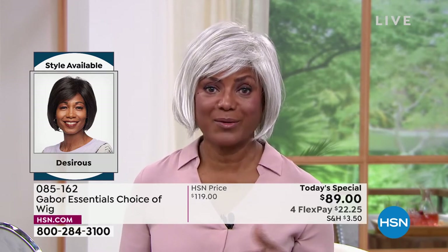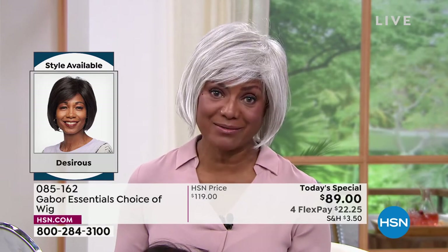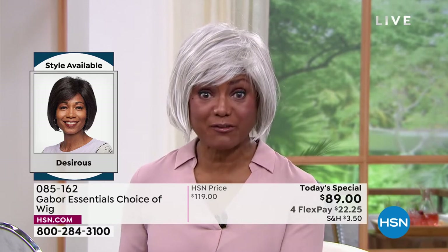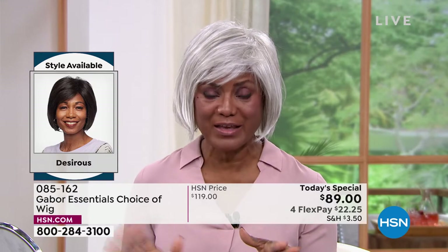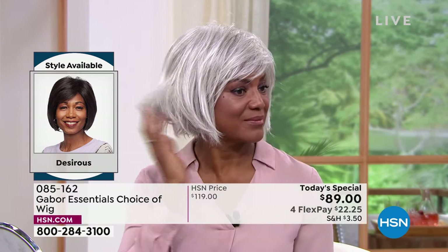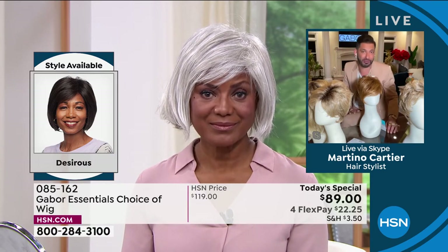So I thought, well, let me just try a wig. I was hooked after that. Now I'm hooked on Gabor because I don't have to sweat in the wigs — they're breathable. I can wear them all year round, on the boat, going out to the park, in amusement parks. I don't have to be afraid that my hair is going to fly off because that thing just stays right in place.